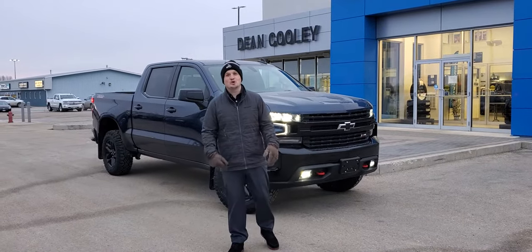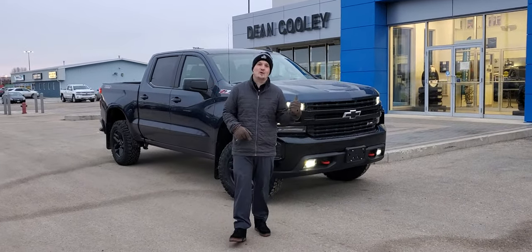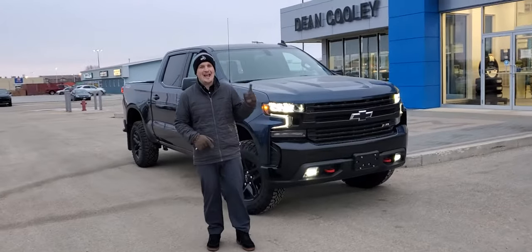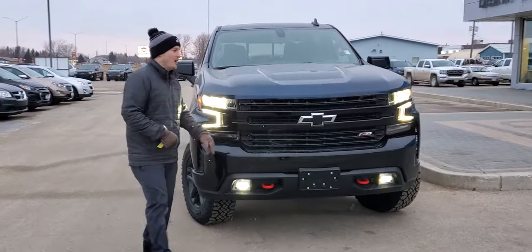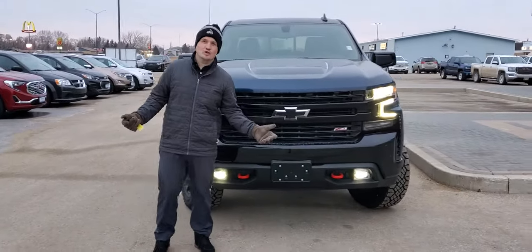Hey Parkland, Brian Byers here for Dean Cooley GM and I'm standing in front of this 2021 Chevrolet Silverado LT Trail Boss in North Sky Blue. There I said it. So how do you know this is a Trail Boss?